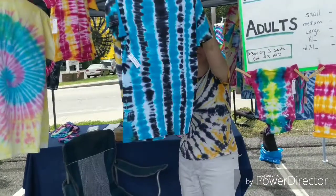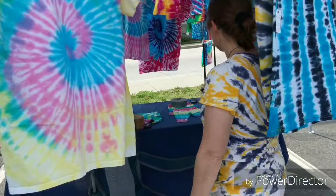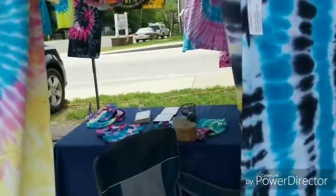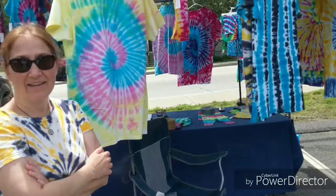Now here we are at Big Bang Designs with Mary and her awesome tie-dye collection. I have to show you this first — look at this little onesie, this little baby outfit is adorable! Mary, how long have you been doing tie-dye? We've been selling them about 10 years. Are you always at the farmers market every Saturday? Yes! Do you do custom orders or do you just come with what you have? Yes, I would do custom orders. And I'm on Facebook — I don't sell on Facebook but I'm there, someone can send me a message — it's under Big Bang Designs.